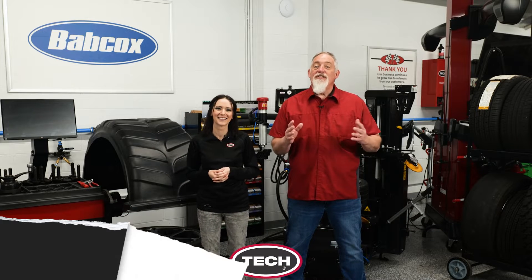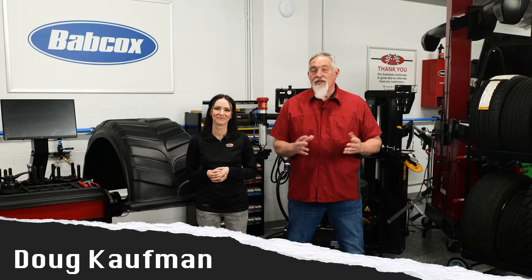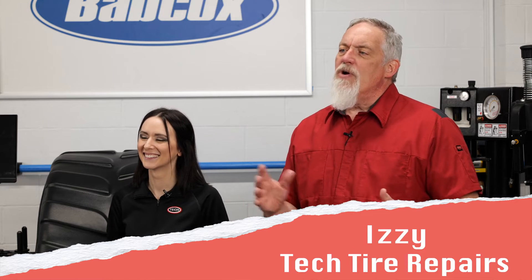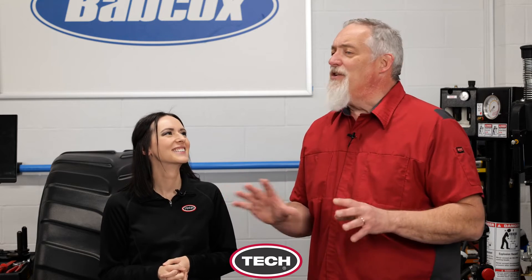Slow tire leaks can be one of the most difficult issues to diagnose for your customers — any number of things can cause a slow leak. Joining me today is Izzy from Tech Tire and Wheel to explain some of the more common causes of slow tire leaks and what you can do to diagnose and prevent them. Thanks for joining us.